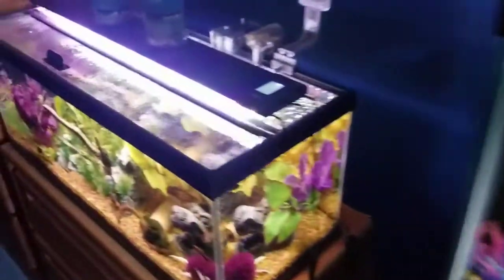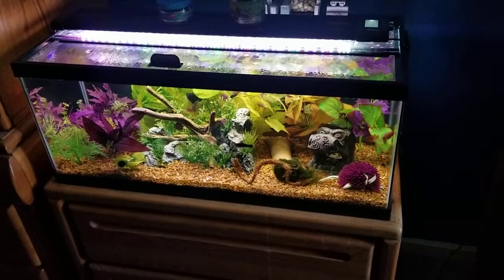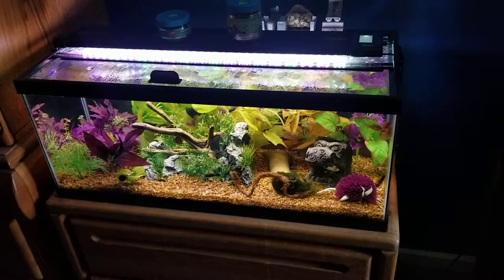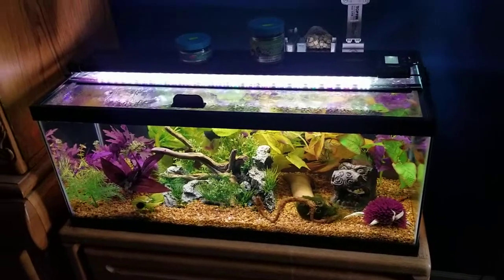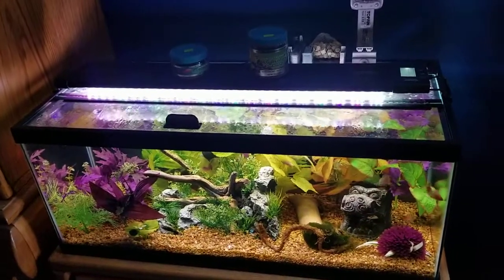You really want to make sure you're not overfeeding them to where food is going to be sitting on the bottom of the tank, getting nasty and turning into ammonia and other bad stuff. So you want to make sure you're not overfeeding them. I do mine once a day, right before I go to bed.